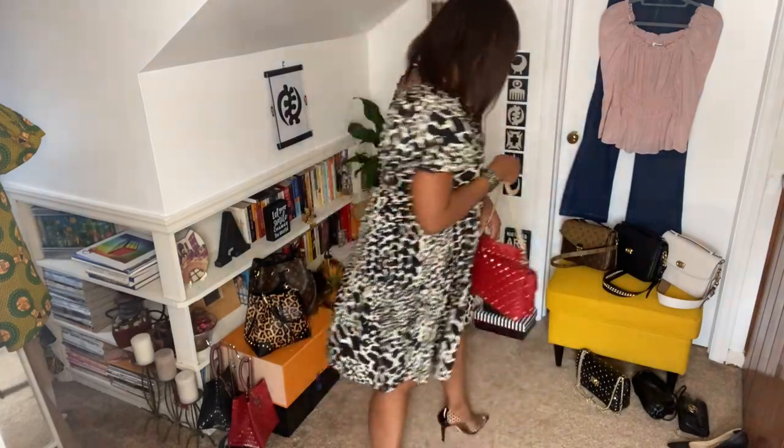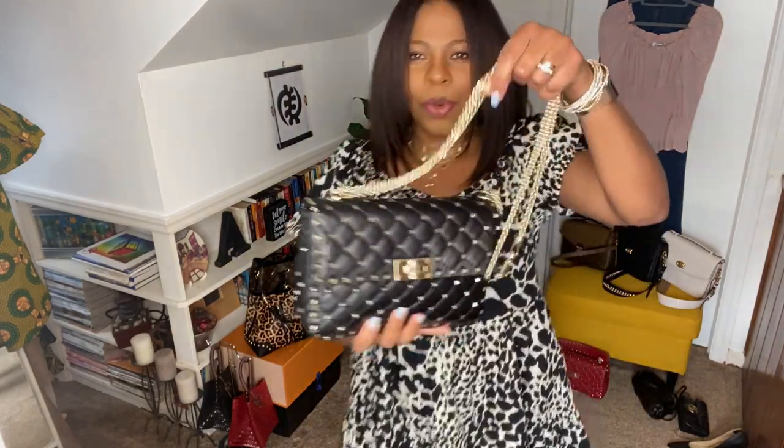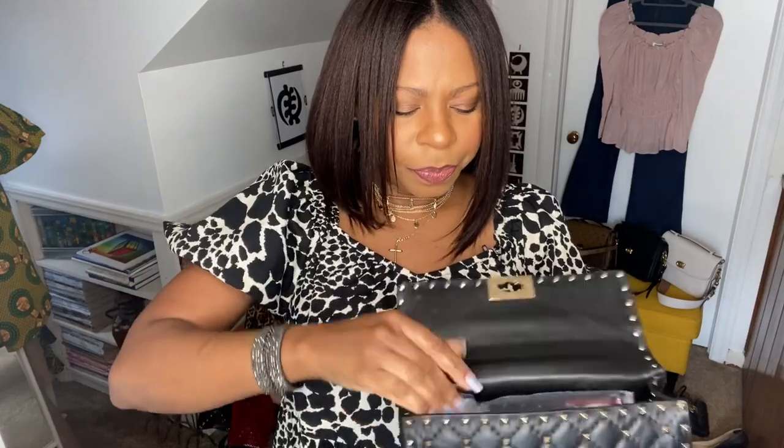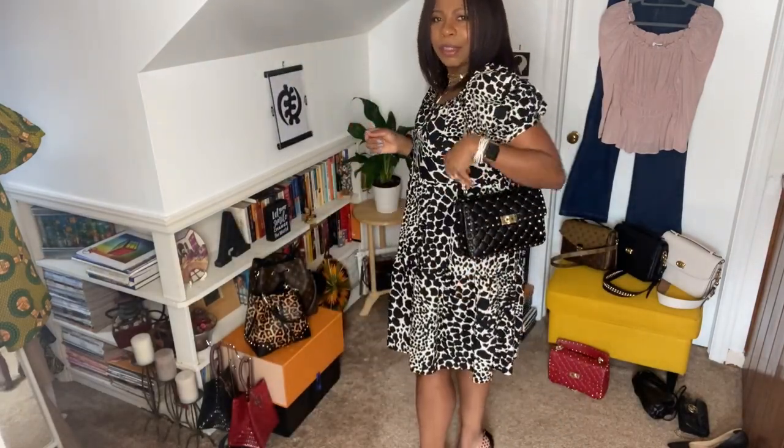Let me show you what the black one looks like. On the black one — same exact bag, medium size, also just the one inside. I tend to store the top handle inside for the black because I notice I don't wear it with the strap quite as often. Isn't that stunning when the light hits it at a certain angle? You see what I mean — you don't need the top handle on the black.